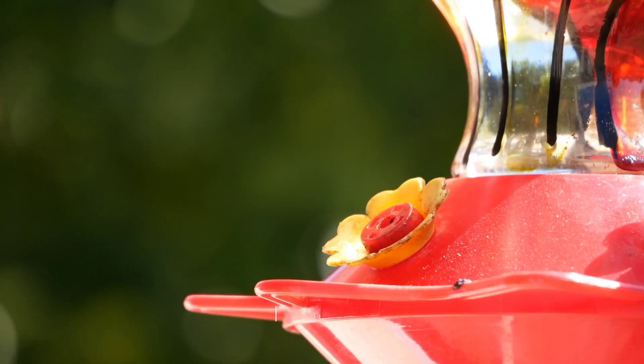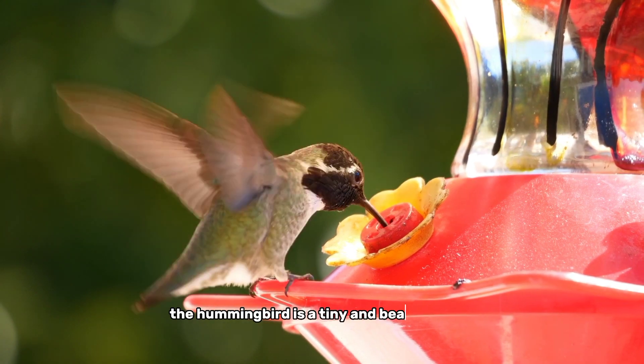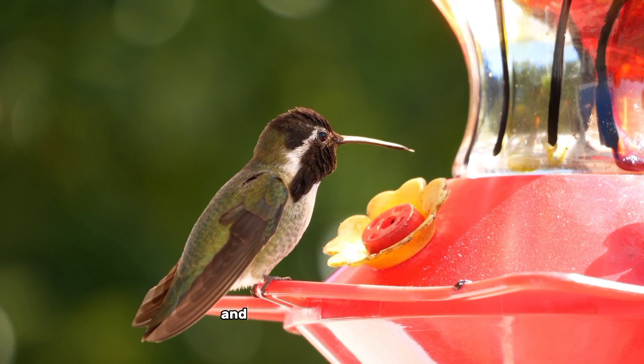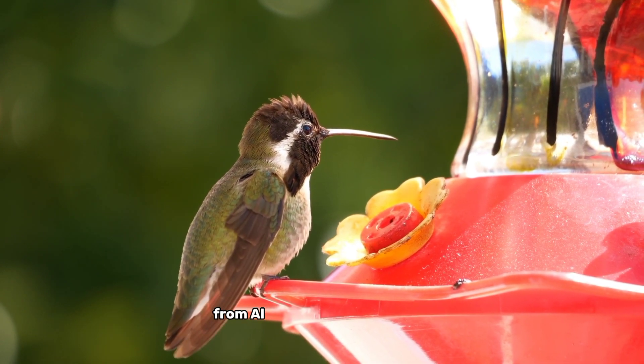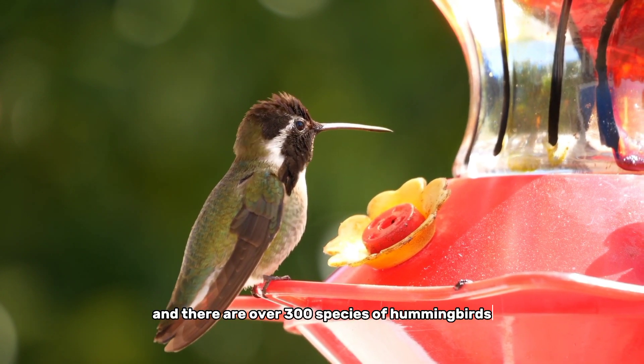And finally, at number 1, the hummingbird. The hummingbird is a tiny and beautiful bird known for its vibrant colors, lightning-fast movements, and ability to hover in mid-air. Hummingbirds are found only in the Americas, from Alaska to Tierra del Fuego, and there are over 300 species of hummingbirds.